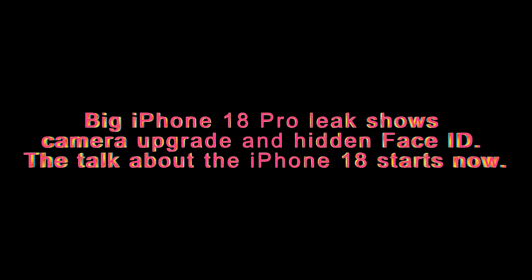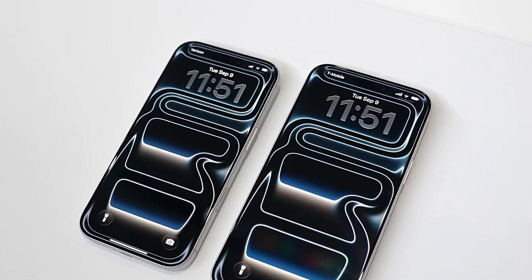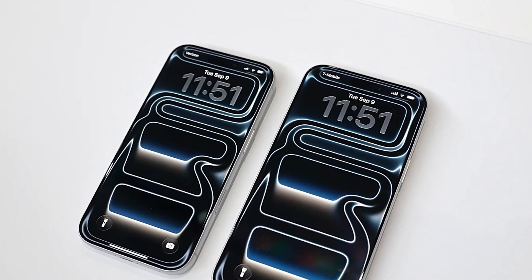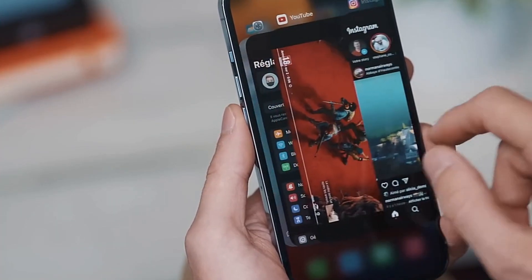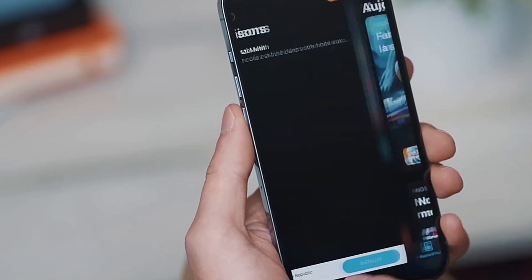Big iPhone 18 Pro leak shows camera upgrade and hidden Face ID. The talk about the iPhone 18 starts now. It's still over a year until the iPhone 18 Pro series comes out, but early reports hint that Apple is getting ready to make one of its best updates yet.